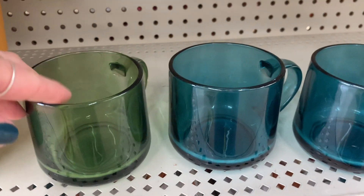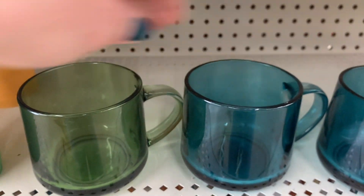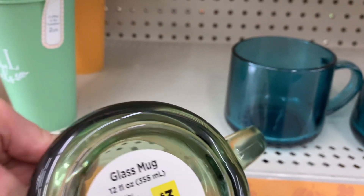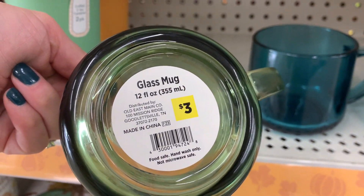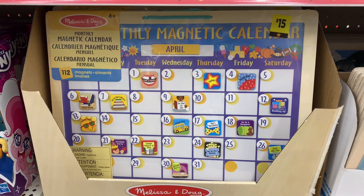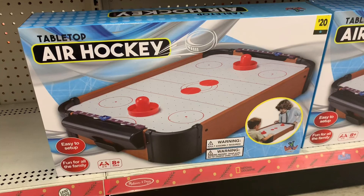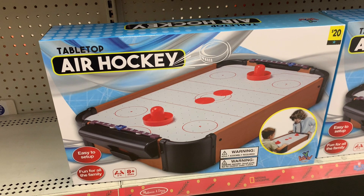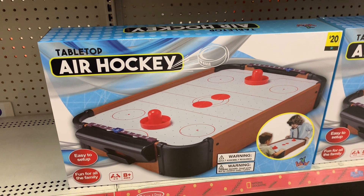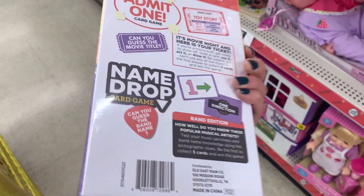These glass mugs were out with the Thanksgiving items, but I really think you could use them for Christmas — they're so pretty. They'd be so nice to have coffee and cookies on the table. Then I wanted to share some of the toy items. I found some pretty cool things like this tabletop air hockey for twenty dollars — looks pretty fun and entertaining. Then I saw this game 'Name Drop' — I thought that one would be really fun, like a trivia game.